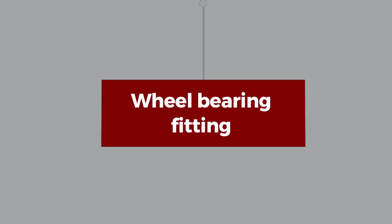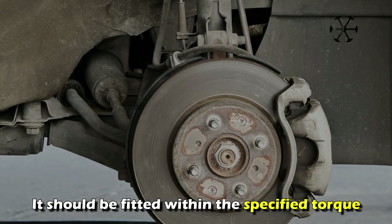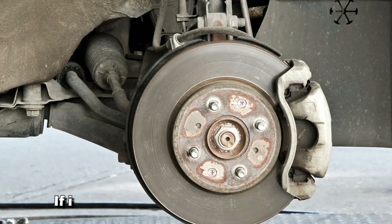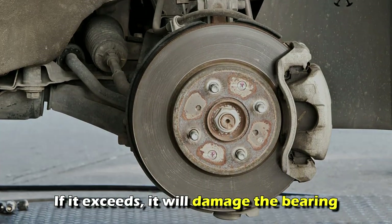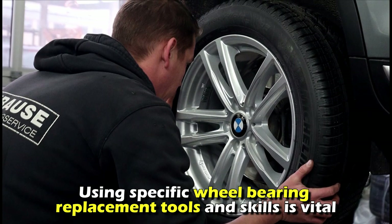Wheel bearing fitting. When doing a wheel bearing replacement, you should consider the fitting. It should be fitted within the specific torque. If it exceeds, it'll damage the bearing. Therefore, using specific wheel bearing replacement tools and skills is vital.